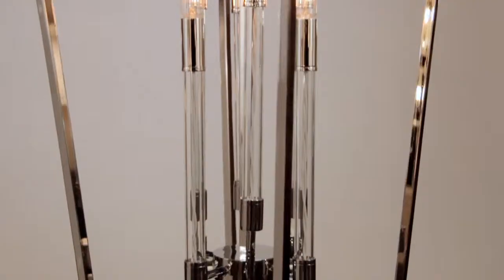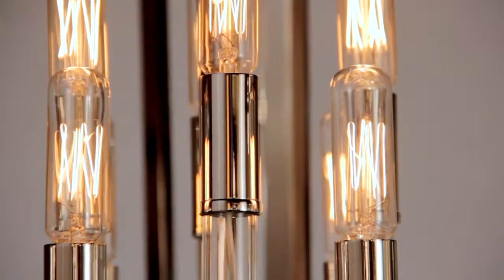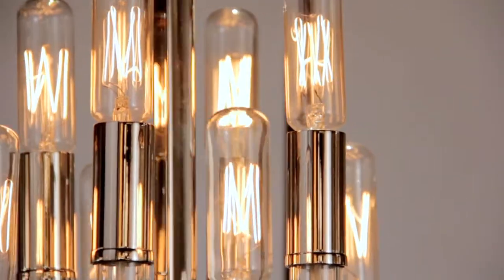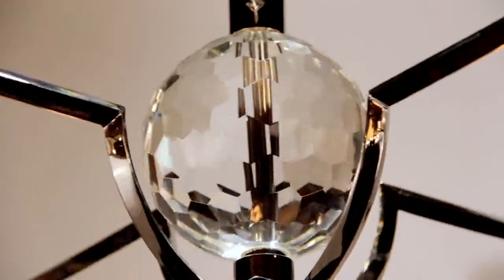In addition to that, we have glass candlesticks, which allow you to see through the old-fashioned style wiring that they used many years ago with the braids, and to accent this piece is the beautiful hand-cut crystal ball that's on the top and the bottom.